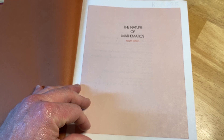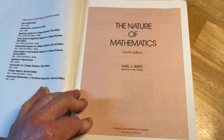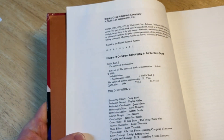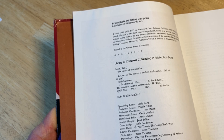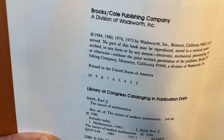Nature of Mathematics by Carl J. Smith, Santa Rosa Junior College. Let's look at the copyright — 1980. The Nature of Modern Mathematics. Actually, it goes back farther than that — looks like 1973. Wow, so this book has survived a while.